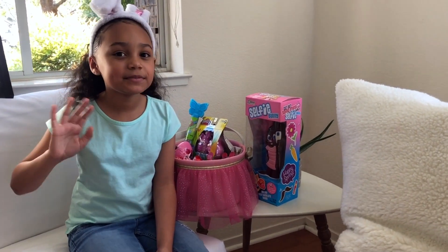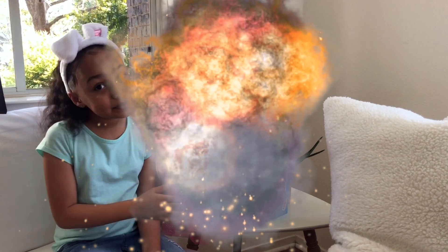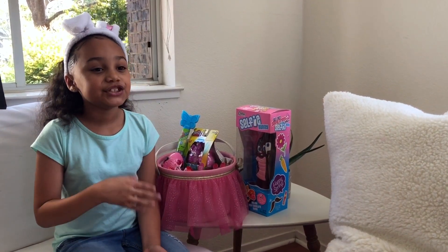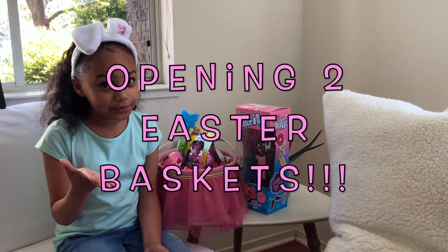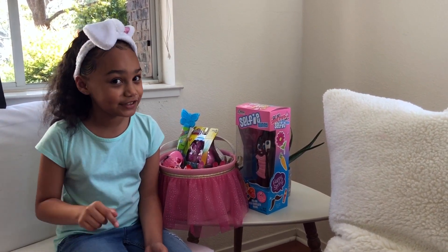Hey guys, welcome back! Today we will be doing an egg hunt and opening up my Easter basket and showing you my sister's Easter basket. Don't forget to hit the subscribe button and the notification bell.